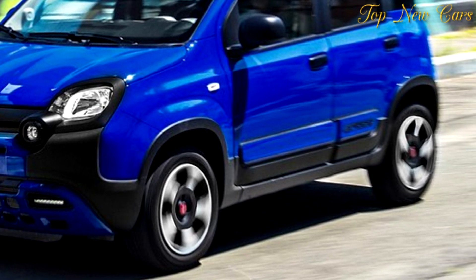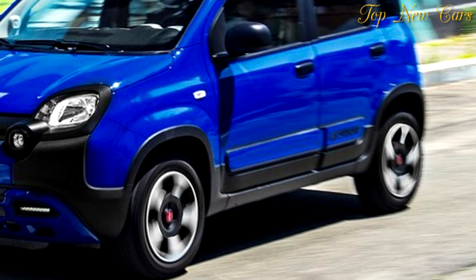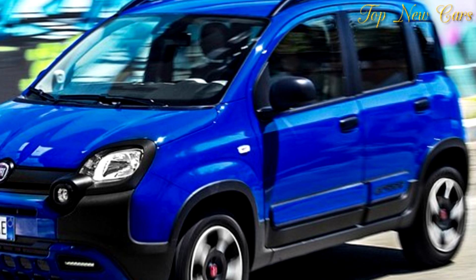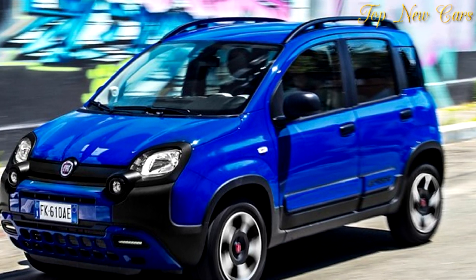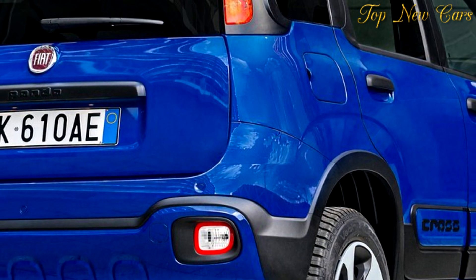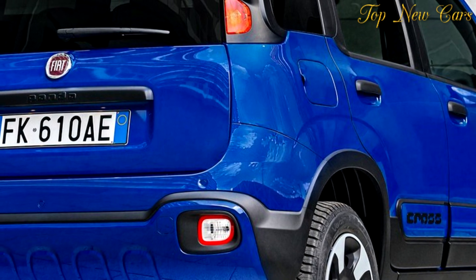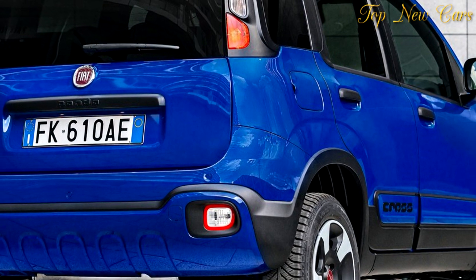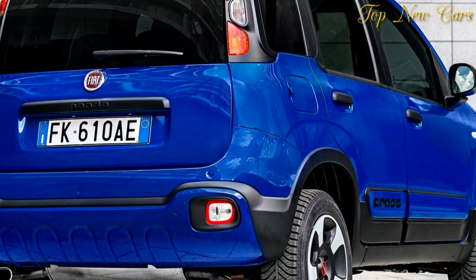Ever since its debut, the Panda has stood out for its three different personalities: as a functional city car, an ultra-compact 4WD off-roader, and a stylish urban crossover with excellent off-road qualities. Its compact size, flexible interior, wide choice of engines and color combinations, and simple lineup are now enhanced with this latest version.